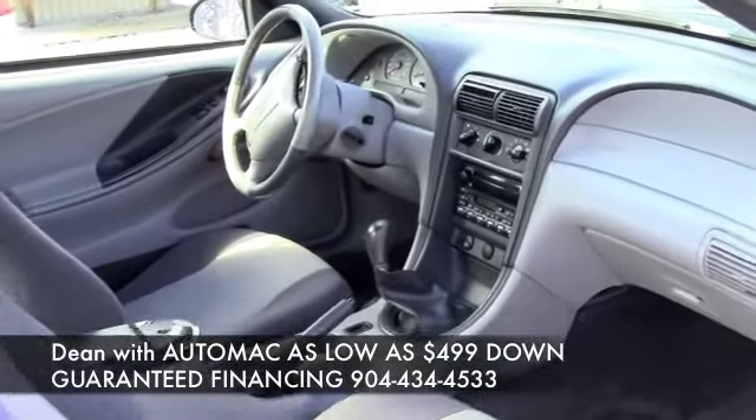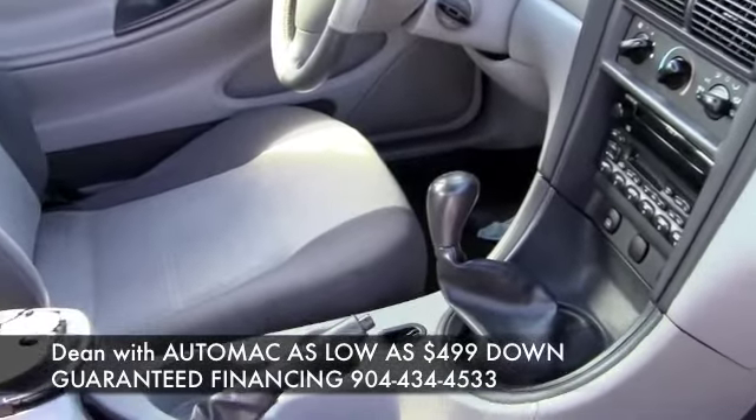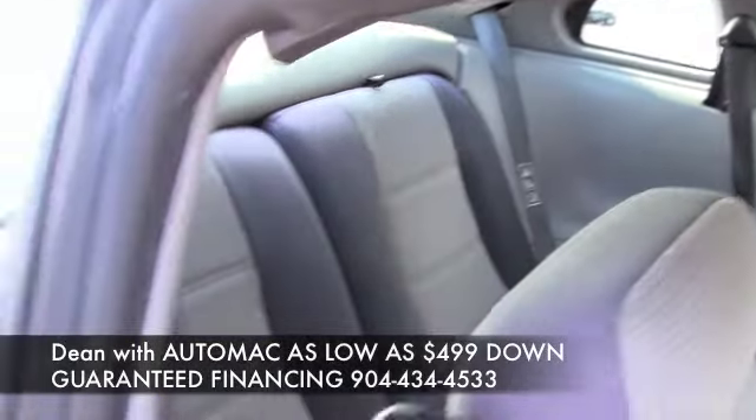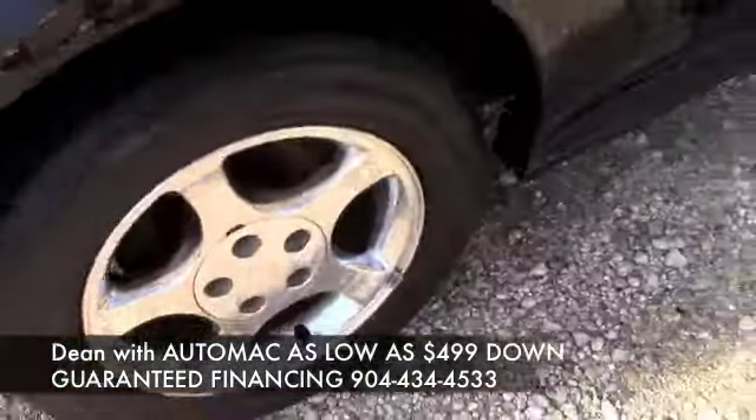This thing's a five speed. It's great on gas. It's a six cylinder. It's got all the equipment: power seat, windows, locks, tilt, cruise, cassette, and factory CD player.